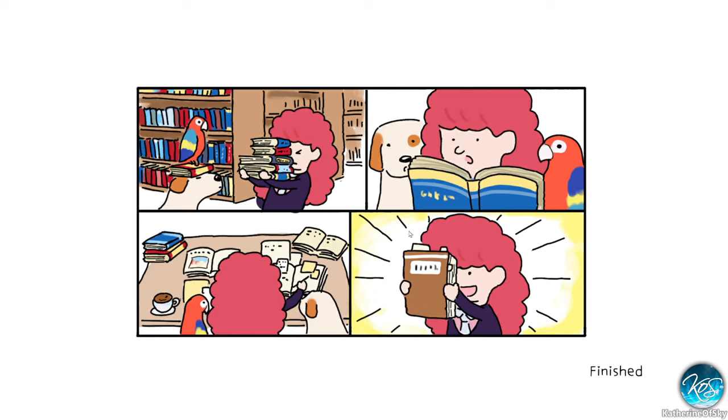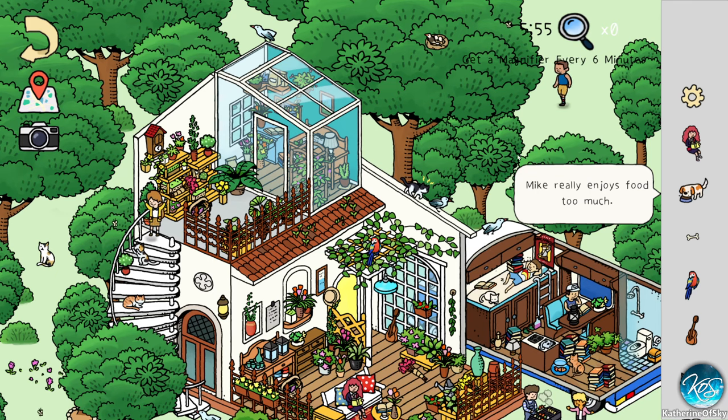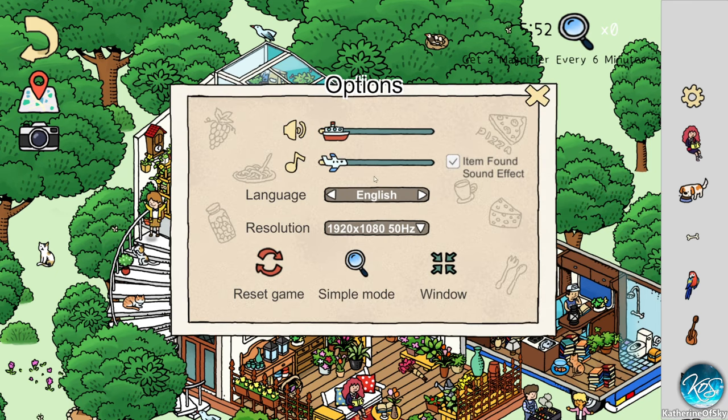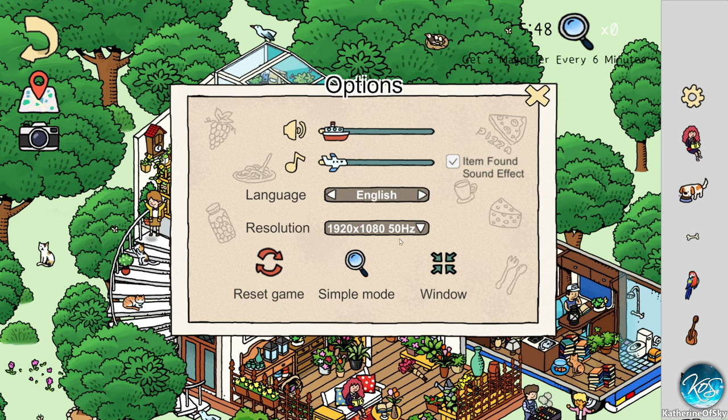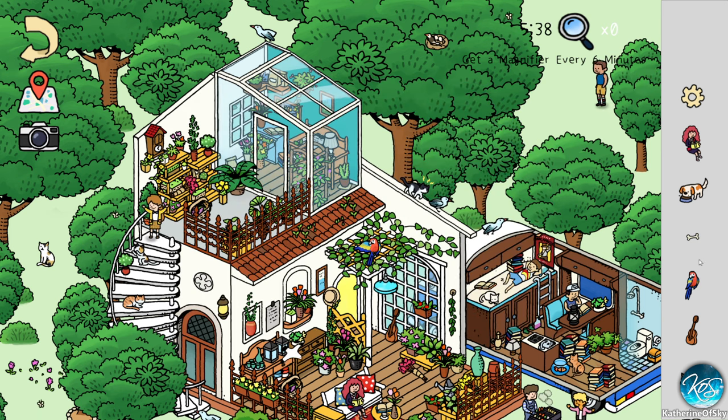We are on level two and this is all hand-drawn and illustrated. I think this game originates in Japan because we start out with Japanese language, which you can switch to English very easily. We can turn off the item found sound effects — I may do that if they get a bit annoying — but let's just play as it is and see what we can find.